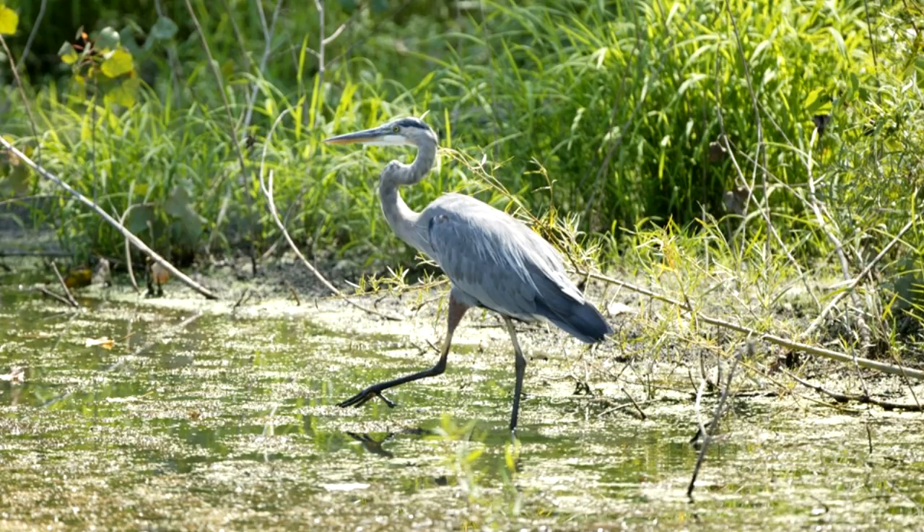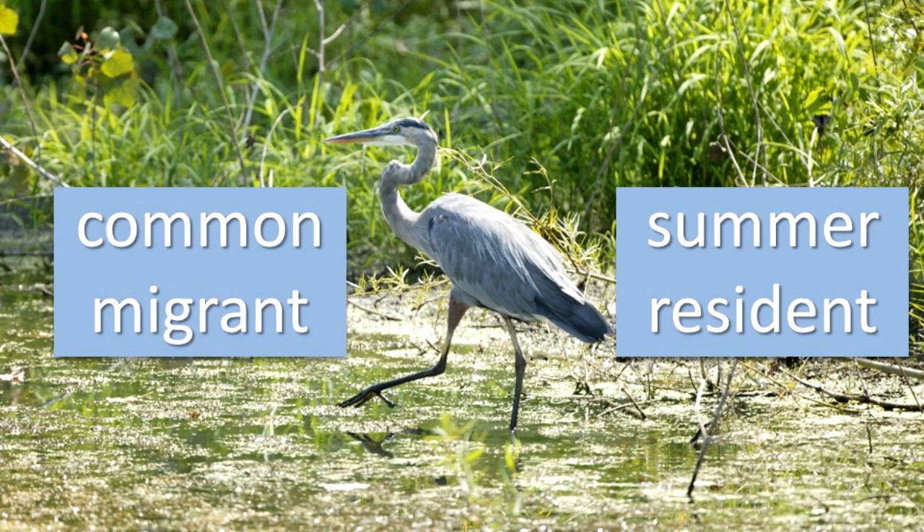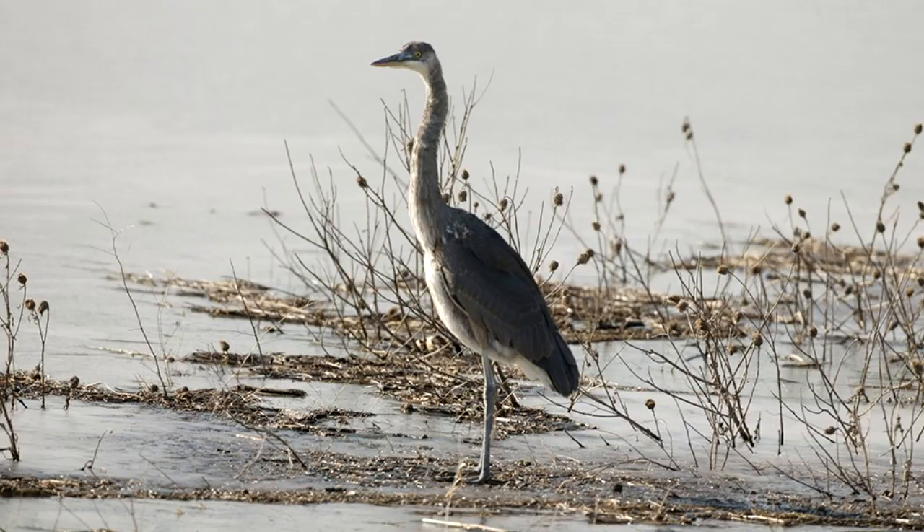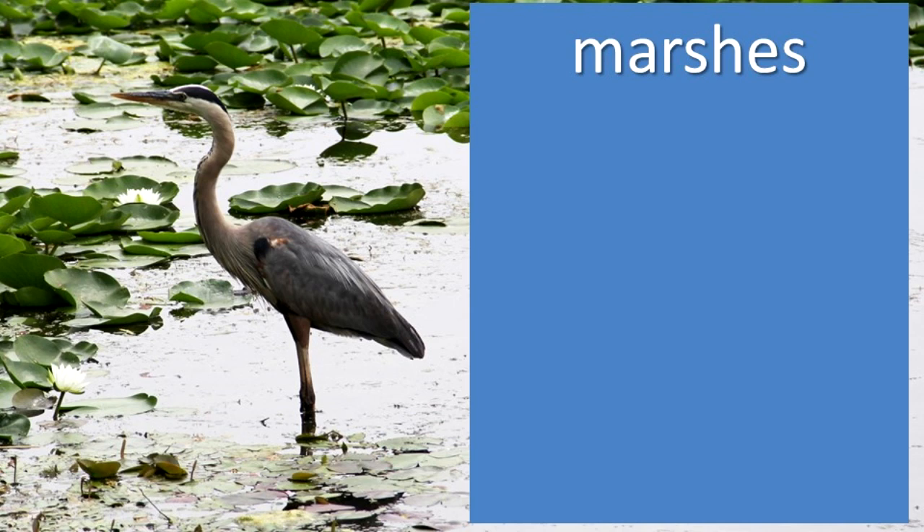Where does it live? The Great Blue Heron is a common migrant through Illinois and a summer resident in Illinois. It winters from the southern United States to South America. However, if the winter weather is warm enough, some Great Blue Herons stay in the state during winter, especially in southern Illinois.